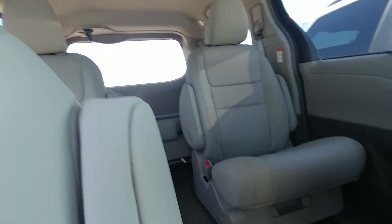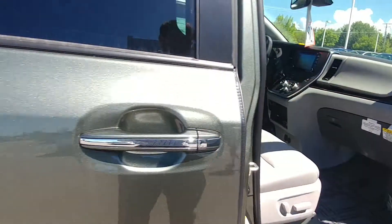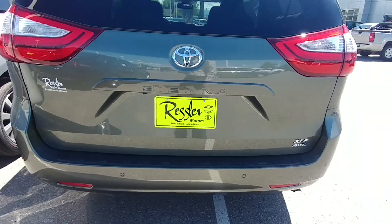This is the all-wheel drive model too, so you're going to have all-wheel drive, which is nice. Going to the side, everything's pretty similar though.